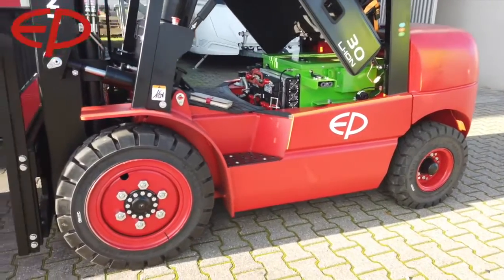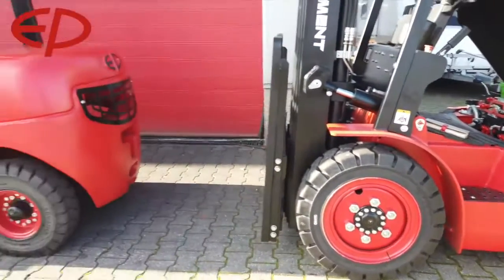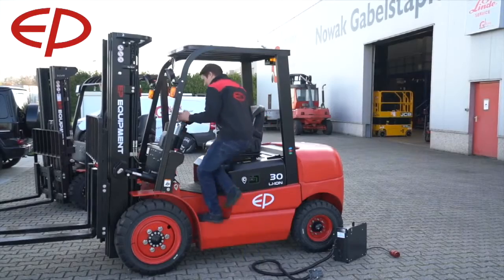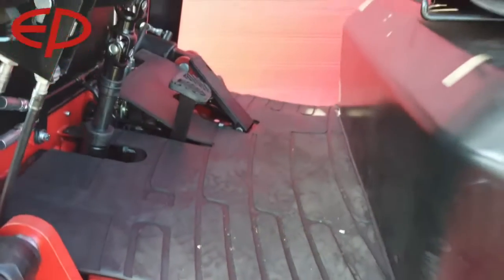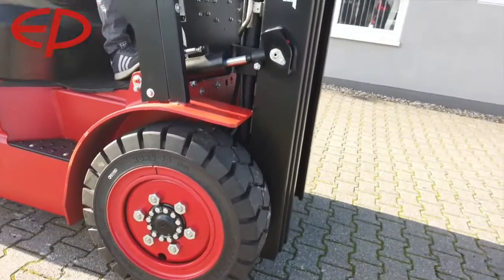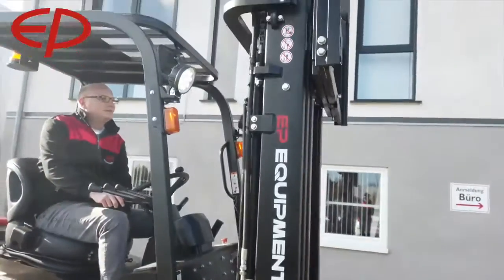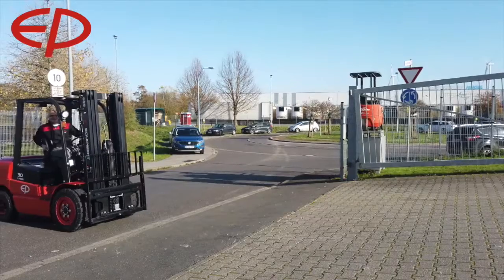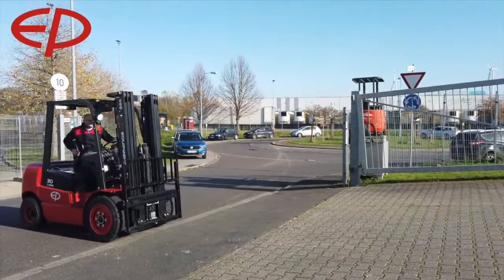When driving this truck, you feel it's an entry-level forklift — it's not made for tough applications in terms of long working hours or heavy duty use. But for usage on the yard it's perfect. The big tires, the acceleration — everything feels natural.